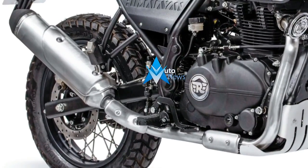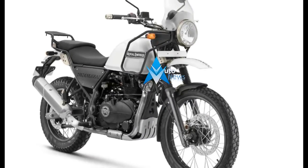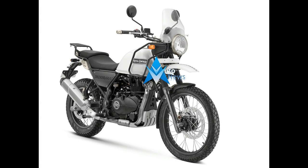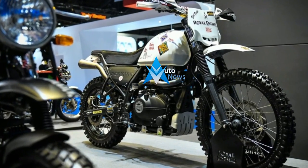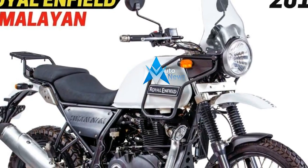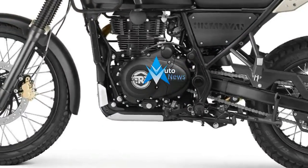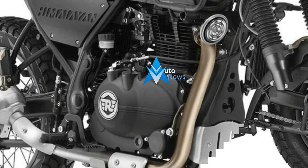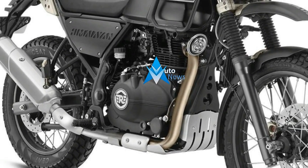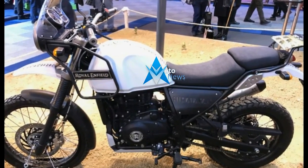Unlike the 350cc and 499cc engines which Royal Enfield has been using for all of its motorcycles till date, the Himalayan has been blessed with an all-new long-stroke motor — an all-new experience for Royal Enfield, especially when it comes to the exhaust notes. The Himalayan runs on a fuel-injected engine christened as LS410: a single-cylinder, air and oil-cooled, 411cc motor that can churn out a maximum power output of 25 hp and maximum torque of 25.6 lb-ft — not a lot, but Royal Enfield says it will be more than sufficient to surpass obstacles while riding at lower revs.